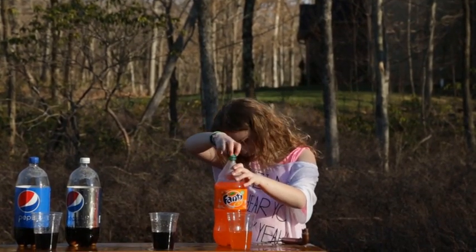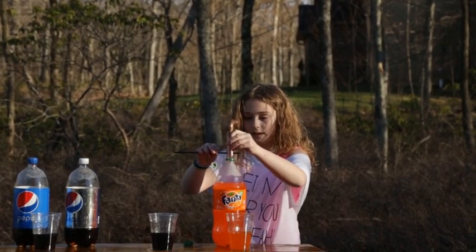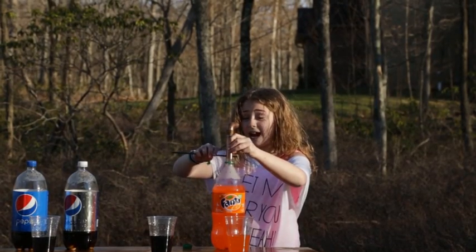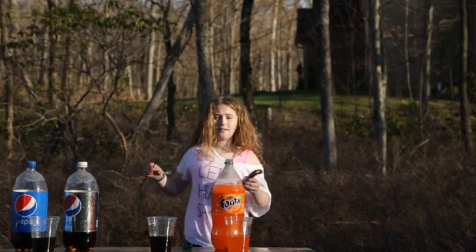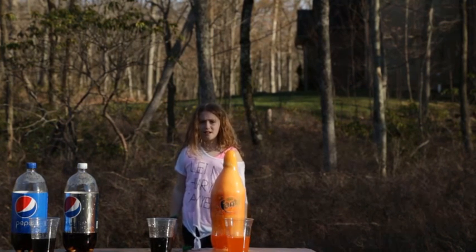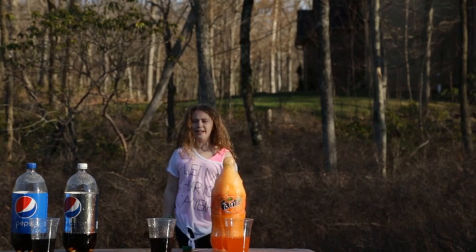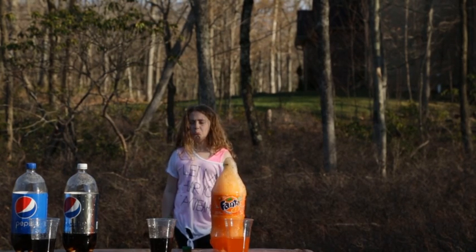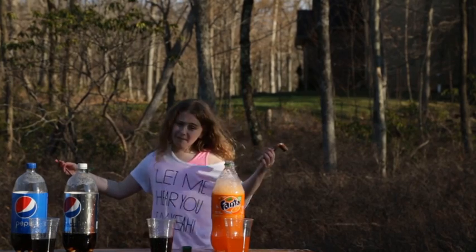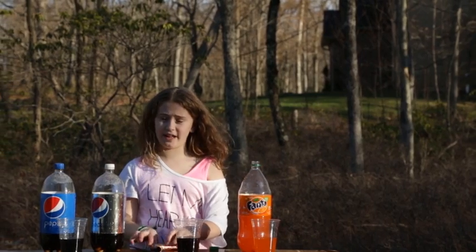Orange soda! I do love the fizz out of this. Three, two, one — I hope this one actually gives a good reaction. That was disappointing! It was cool, but disappointing. It looks cool after though, like with all the bubbles, because soda's not usually like that.